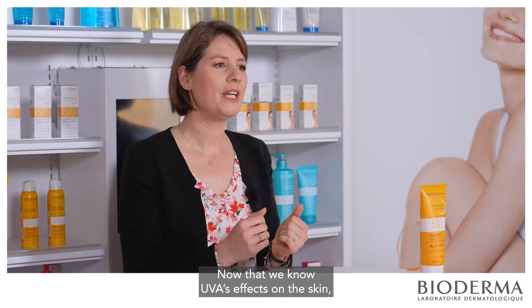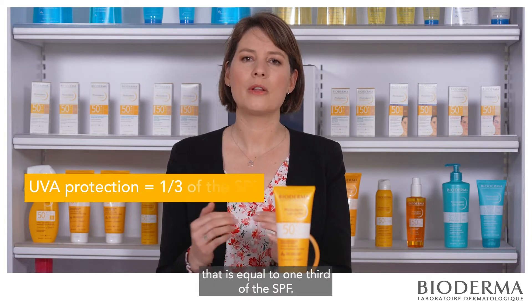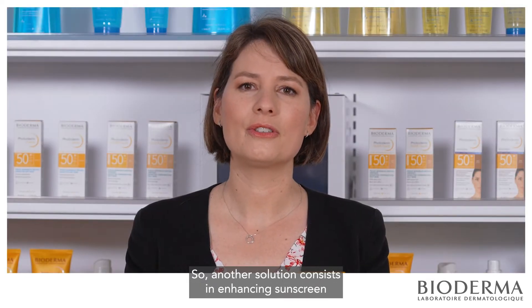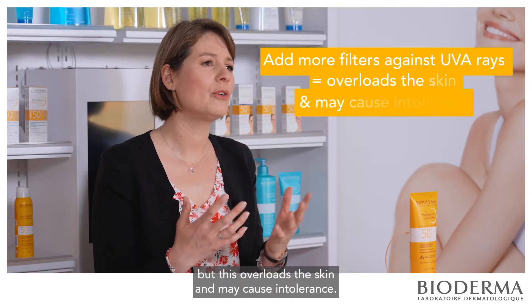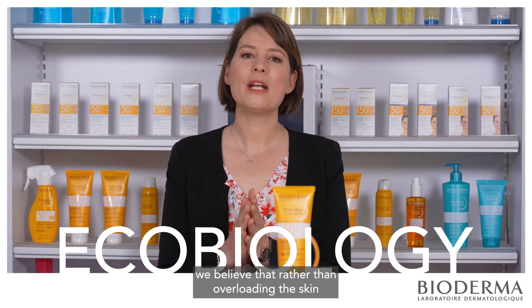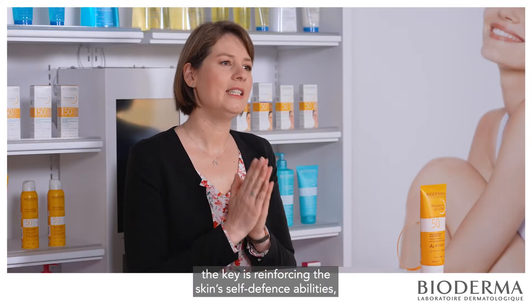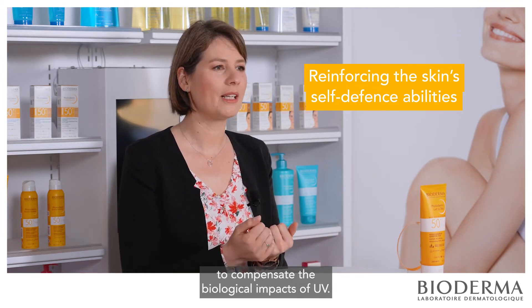Now that we know UVA's effect on the skin, European regulations also recommend UVA protection equal to one third of the SPF — but we know that's not enough. Another solution consists in enhancing sunscreen with filters against UVA rays, but this overloads the skin and may cause intolerance. As a brand built on eco-biology, we believe that rather than overloading the skin by increasing the number of filters, the key is reinforcing the skin's self-defense abilities to compensate the biological impacts of UV.